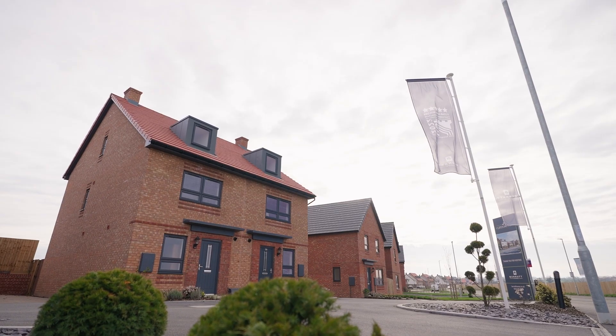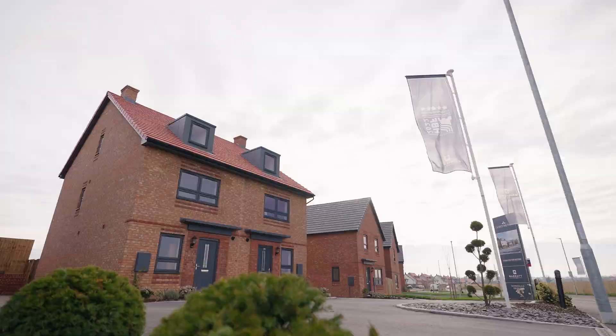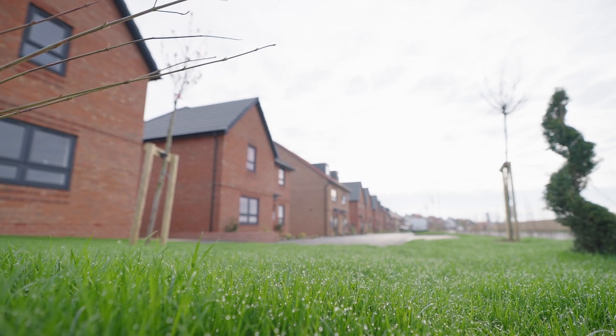Clipstone Park is a really special development. This really is a place that will cater for all purchasers and gives you an opportunity to move into a really sustainable dream home.